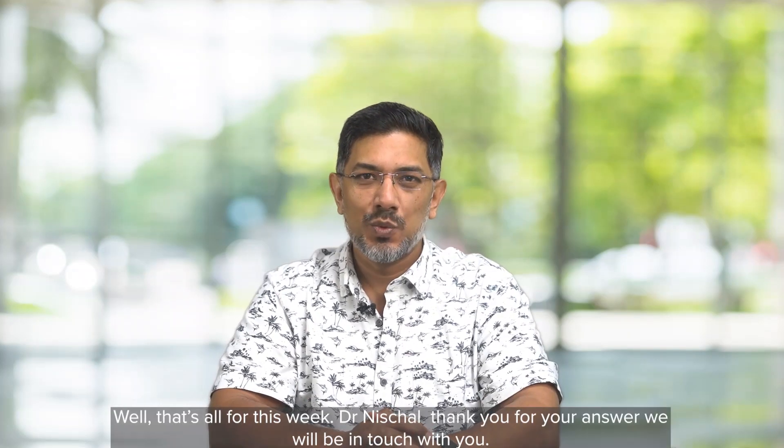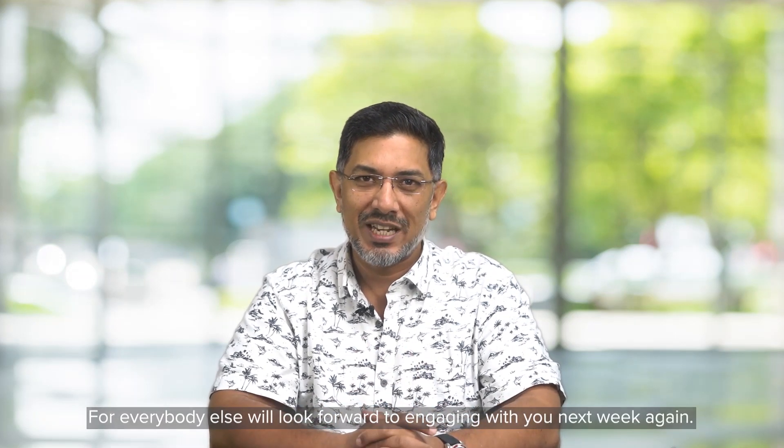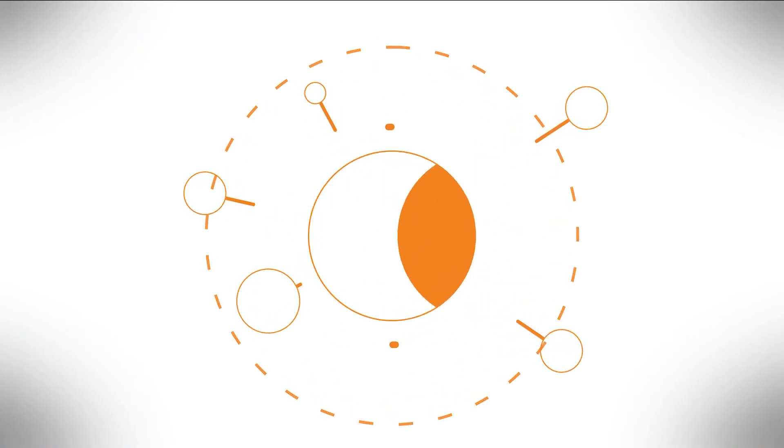That's all for this week. Dr. Nishal, thank you for your answer and we'll be in touch with you. For everybody else, we look forward to engaging with you next week again. Till then, stay safe and keep your families safe. I'll see you next week.